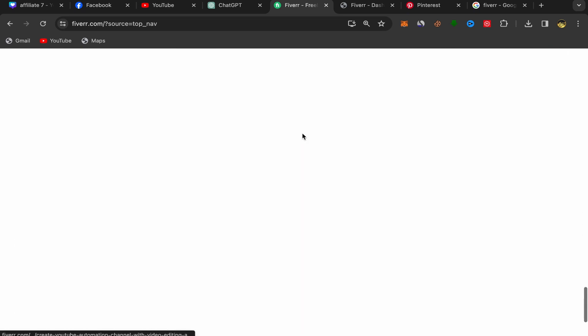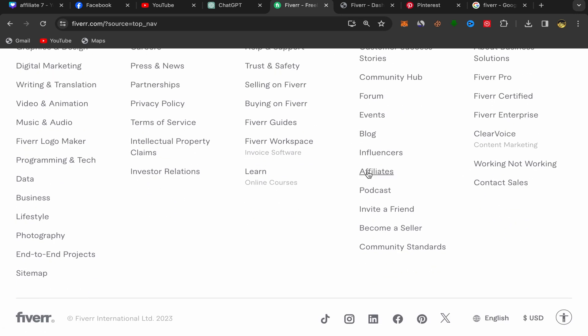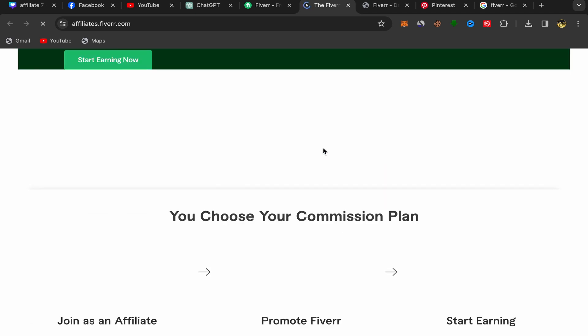What you will do next is scroll down on your Fiverr home page, go to the Community section, and click on Affiliate. This will take you to the Fiverr Affiliate website. To join the Fiverr affiliate program, click on Join Now — but first, let me show you the commission plan.